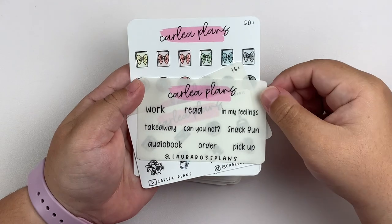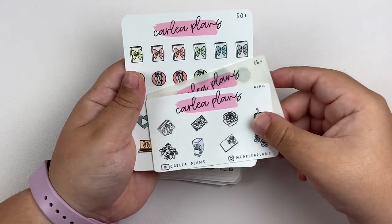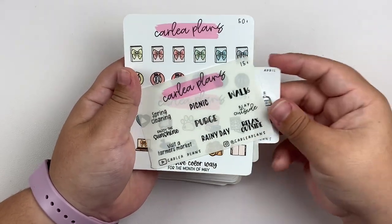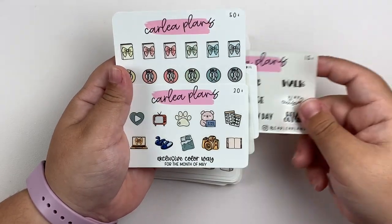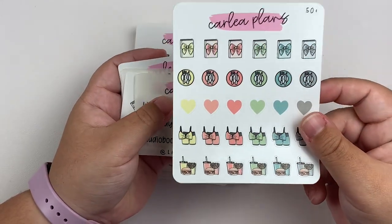First up, I have an order from Carly Plans. For freebies, we have Laura's PR freebie, April freebie, $15 plus, $30 plus, and last but not least, $50 plus.